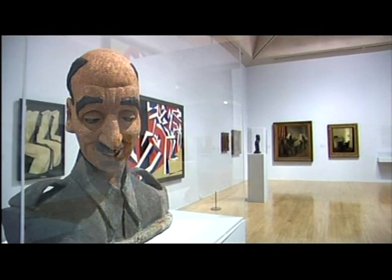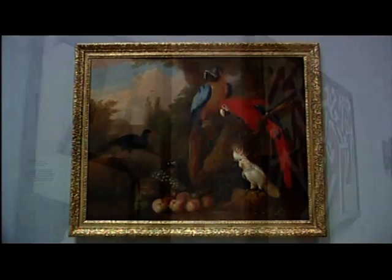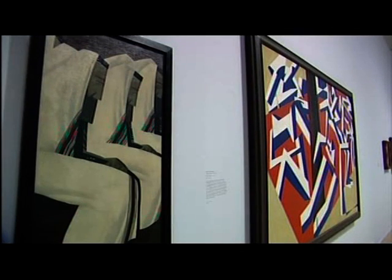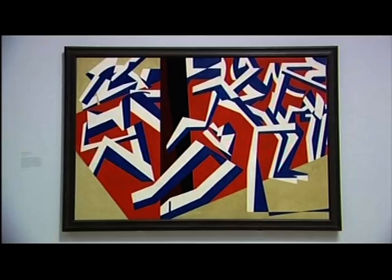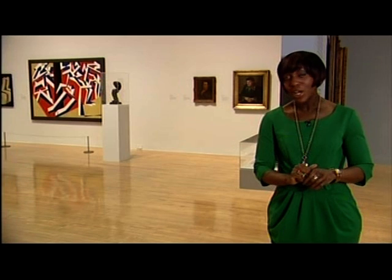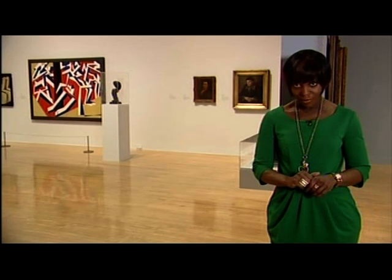Drawing on their vast archives, Tate Britain now offers a unique perspective on the history of British art, charting the movement of artists that made this country their home and their impact on the circulation of art and ideas. This exhibition shows how migration into this country has shaped the course of British art over the last 500 years, from 16th century Flemish portrait painters to contemporary filmmakers.